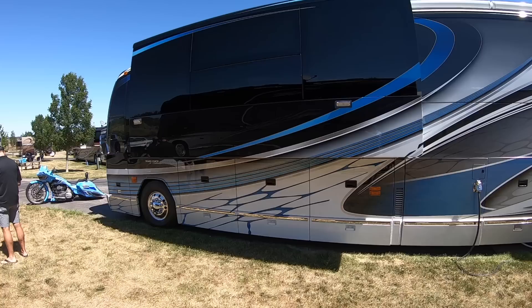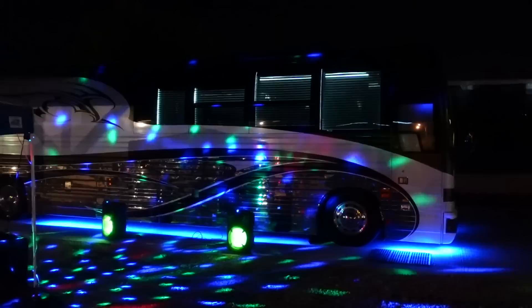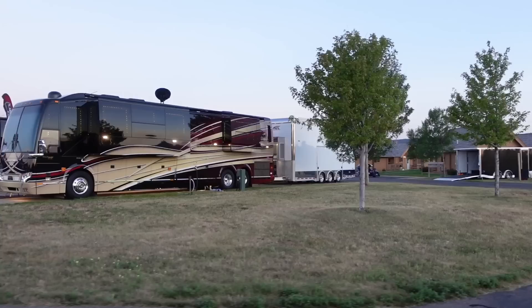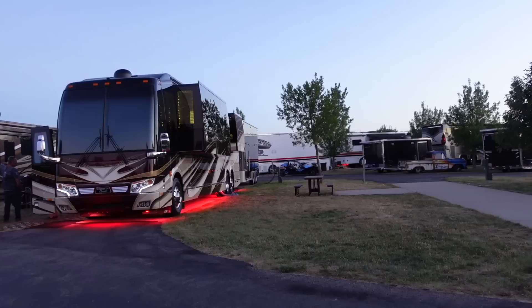Most of you know this famous Liberty Coach owned by Dean Lauchs. Dean Lauchs is the artist that designs all of the Liberty Coach paint jobs. A complete tour of this 2020 Featherlight is coming soon. I didn't get a chance to film this beautiful Liberty Coach, but you can check out Liberty Coach's YouTube page for a complete tour.